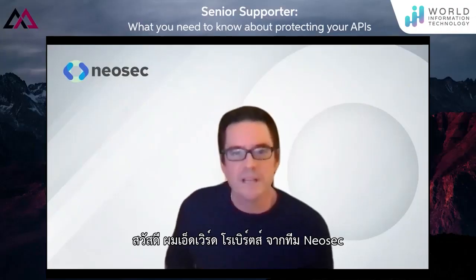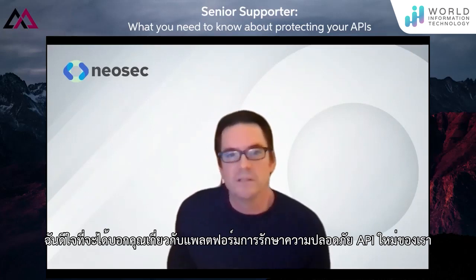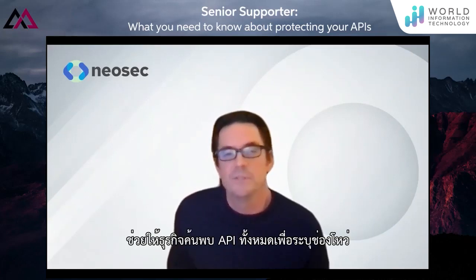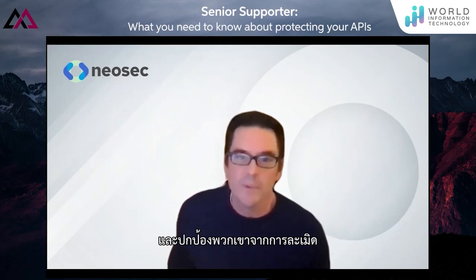Hello, my name is Edward Roberts from the NeoSec team. I'm delighted to be able to tell you about our new API security platform that helps businesses discover all its APIs, identify vulnerabilities, and protect them from abuse.